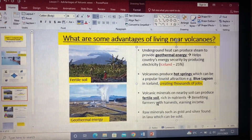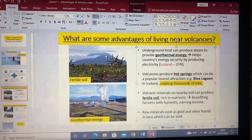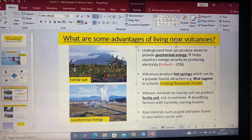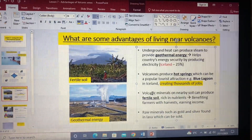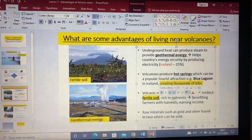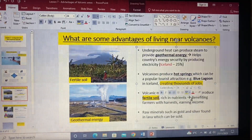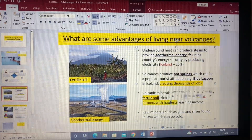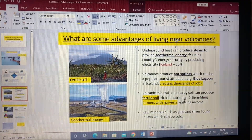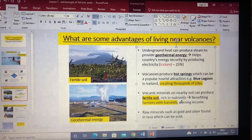When a volcano erupts, as you can see in this photo, the minerals found inside a volcano get scattered across the land, really improving soil quality and making it very fertile. This will benefit farmers, especially in low-income countries who live near volcanic areas, because it improves the quality of their products. If they can sell for more money, that will obviously help them earn an income.